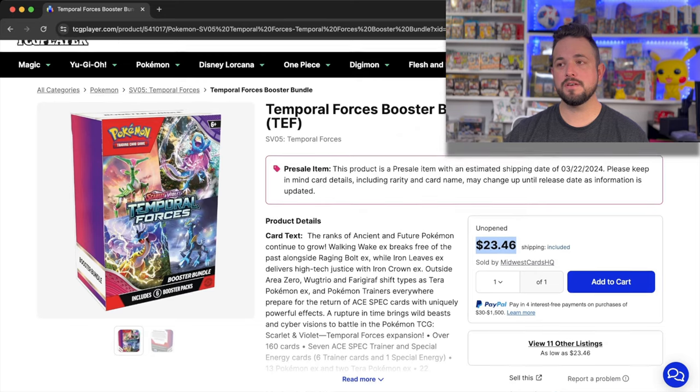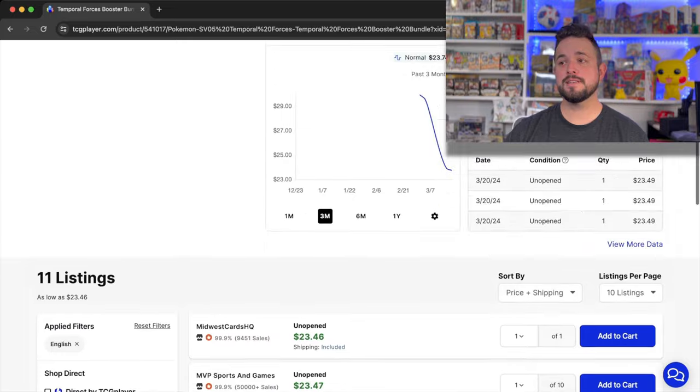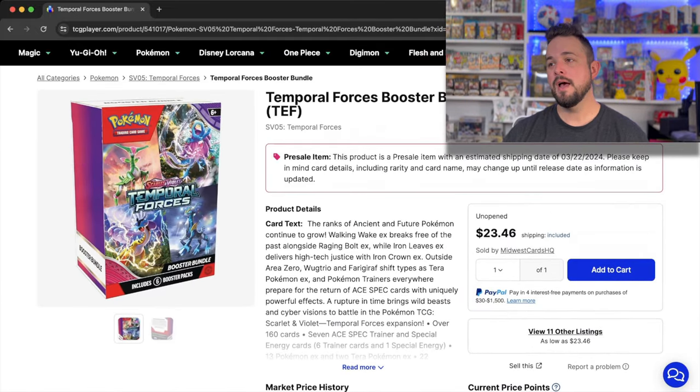The price started out above MSRP and has gone down — the only reason is it's a little before release and everybody is nickel-and-diming each other on TCG Player. There's a difference of one cent, three cents, up to 25 cents difference — everybody's racing to the bottom just to move product. I don't think it's actually a race to move these though. These are very desirable products. The market price is now $23.75, so take advantage of those lower prices because I think these will go up in value like all booster bundle boxes do.